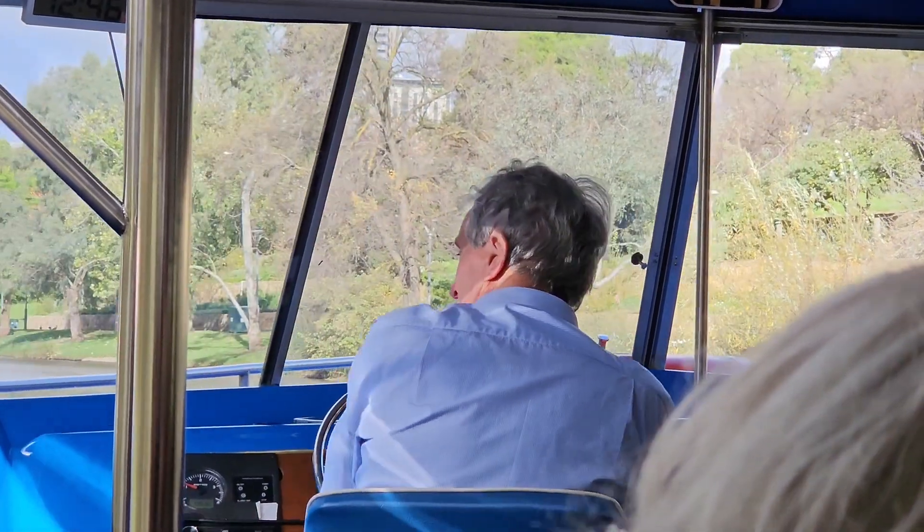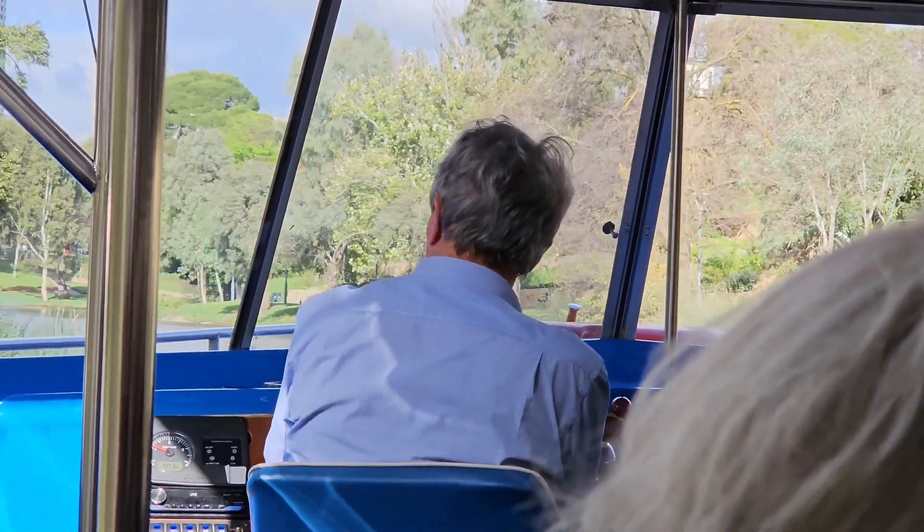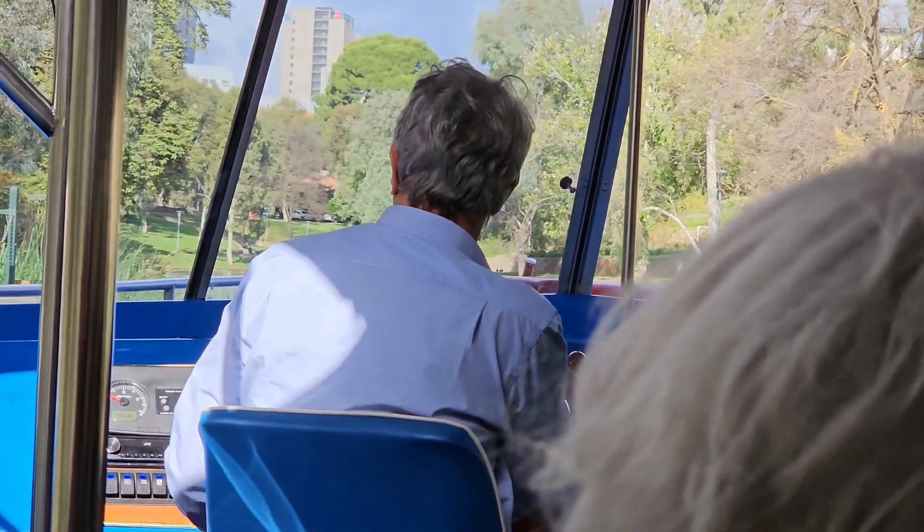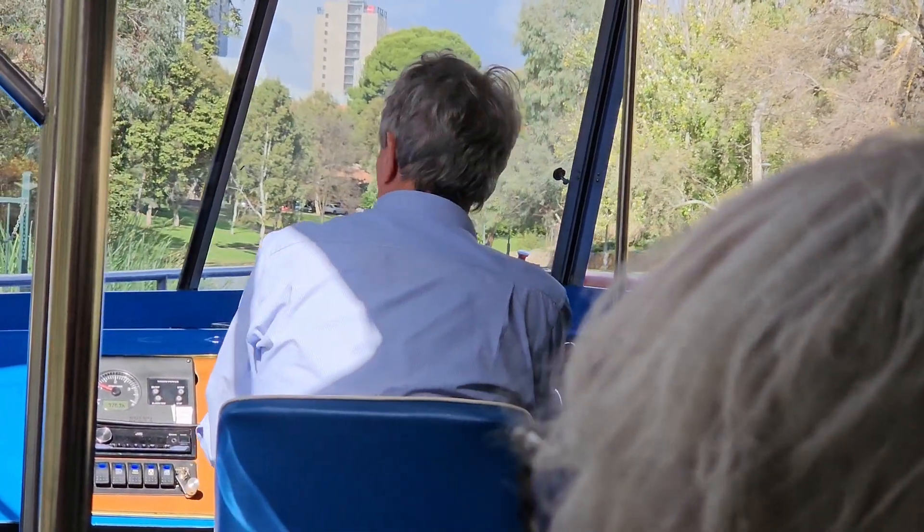Just be wary of cyclists once we pull in here — there's some barking, otherwise you might get a surprise.